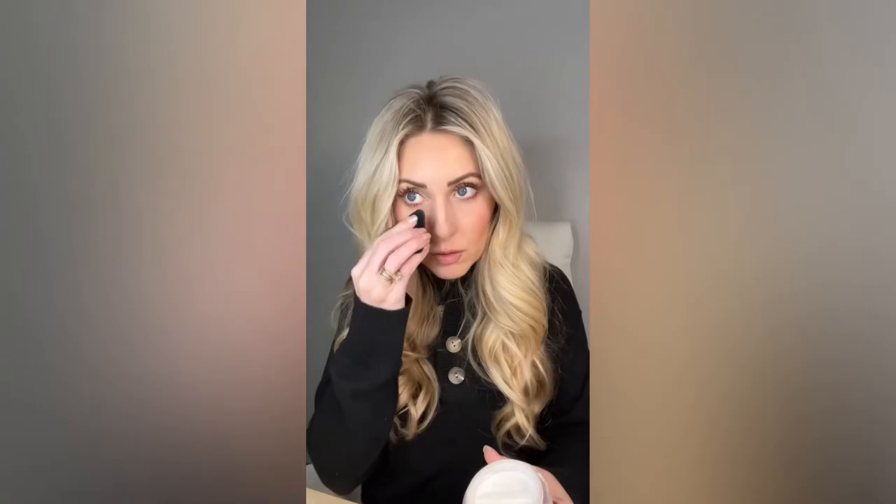Apply your mascara, let that dry, dust a little bit more of the powder, and then apply another layer of mascara. It's so showy, so pretty, not clumpy at all — just beautiful, showy lashes. And because the powder is safe, you're totally fine.